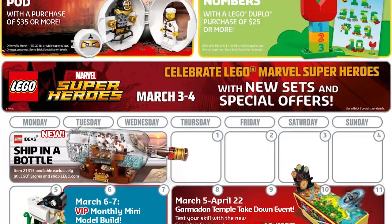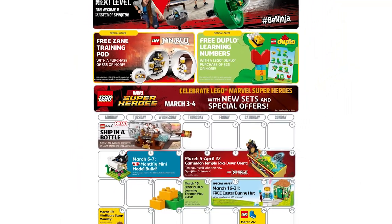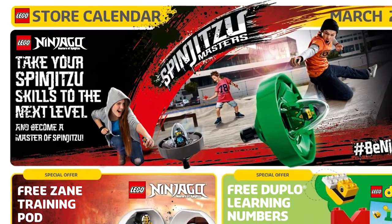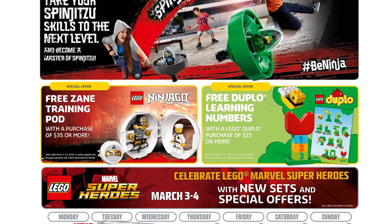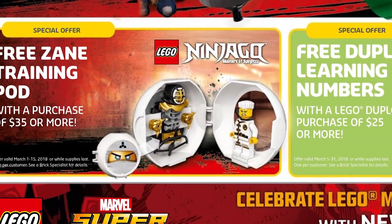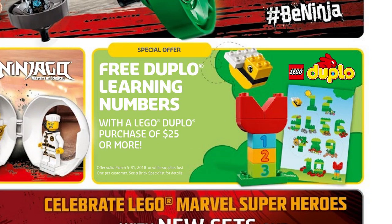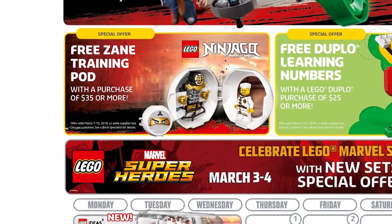The LEGO March 2018 store calendar is available right now. Not much to be honest — LEGO is promoting their Spinjitzu Masters from Ninjago, the new form of spinners available in shops right now. The gifts with purchase are a free training pod with a purchase of $35 or more, which includes Zane. That is an okay gift with purchase, nothing too crazy. The youngest fans will receive a LEGO Duplo small pack for learning numbers with a LEGO Duplo purchase of $25 or more.